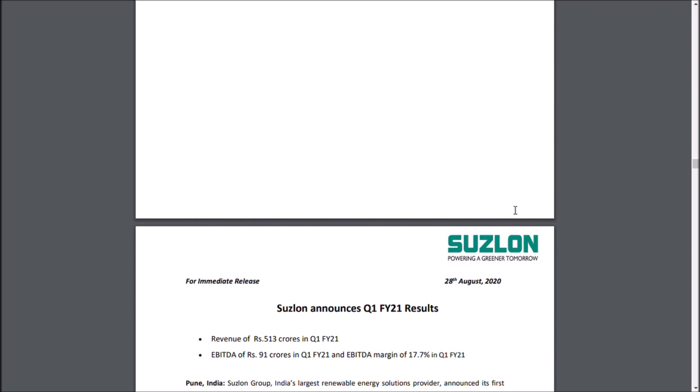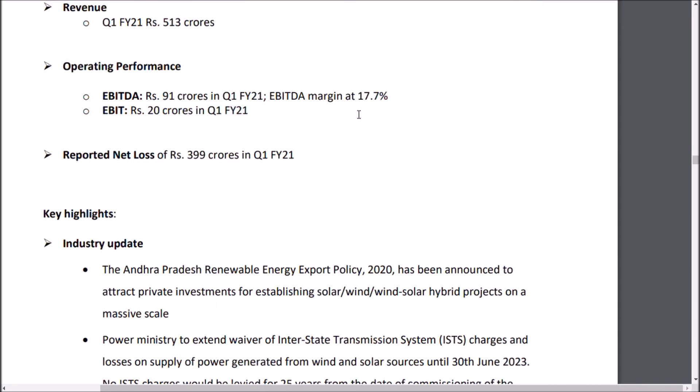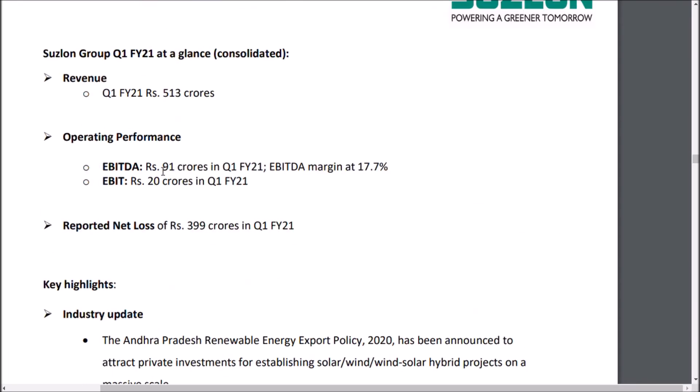Suzlon announces Q1 results: revenue of 513 crores. As you can see, EBITDA is at 91 crores. After a period of one year, the EBITDA margin has reached 17.7%. EBITDA — earnings before interest, tax, depreciation, and amortization — earned by Suzlon Energy this quarter is around 91 crores, with a net loss posted due to non-cash items.